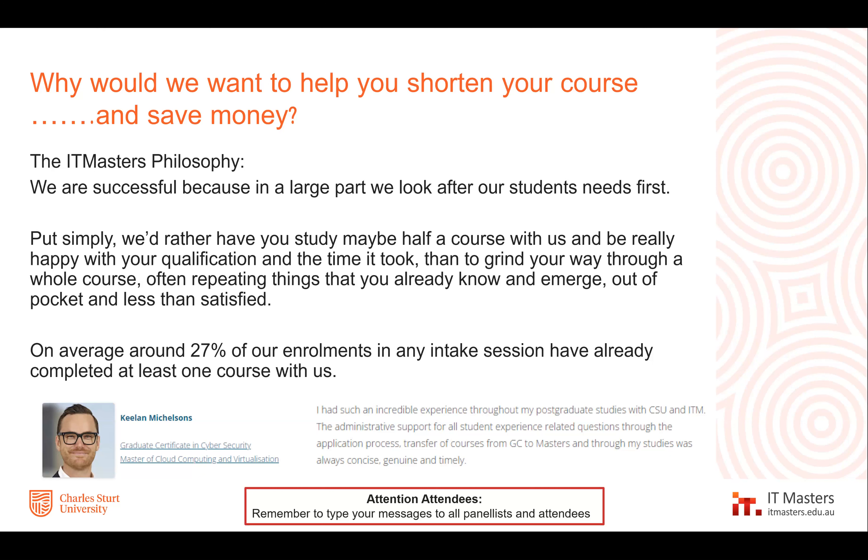Our aim is to help you through that so that your study is a rewarding experience and not just what you do to get ahead. On average, 27% of our enrolments in any intake session have already completed at least one course with us. That covers not only people who go from grad cert to Masters, but quite a few who study in multiple subject areas over the course of their career. Obviously, all of our subject areas are IT related, but they are varied in their specific focus.